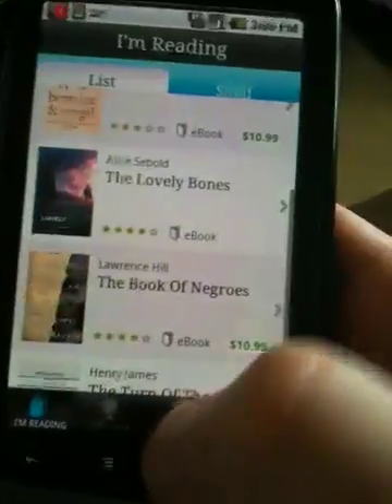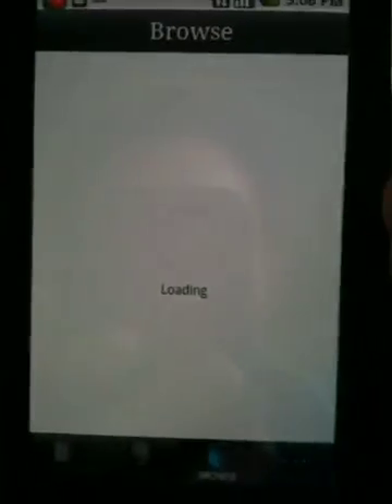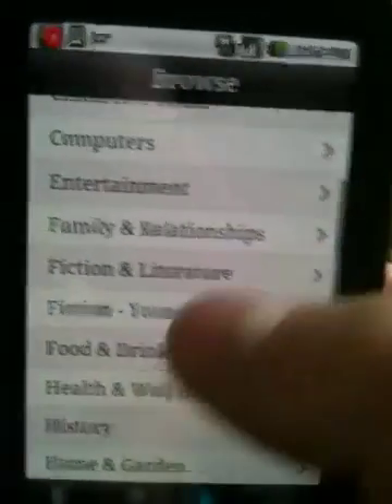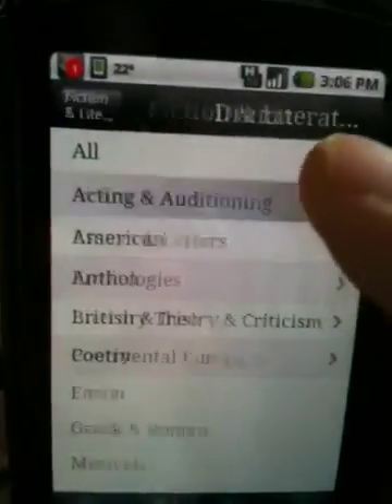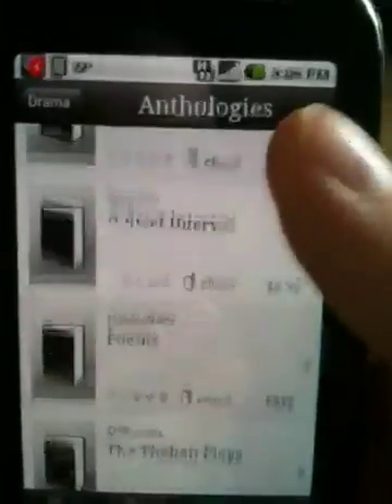The store is extremely user-friendly. And even though prices of e-books have gone up in recent weeks, it's still not too expensive — between $9.99 and $14.99 for a book. You can browse by category, and they've got quite a good selection.